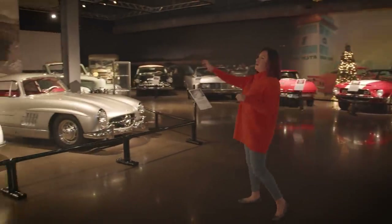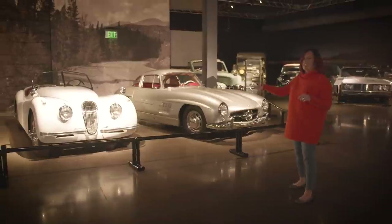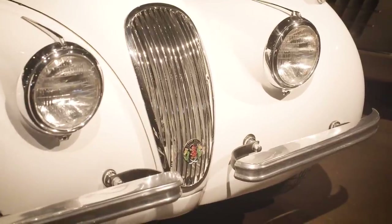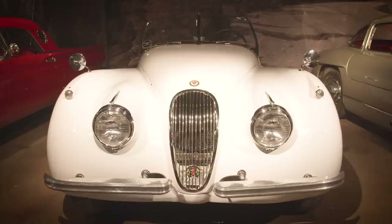This is our 1954 Jaguar XK120 — a really incredible piece of automotive history. This was named the 120 because that was the top speed it could go.